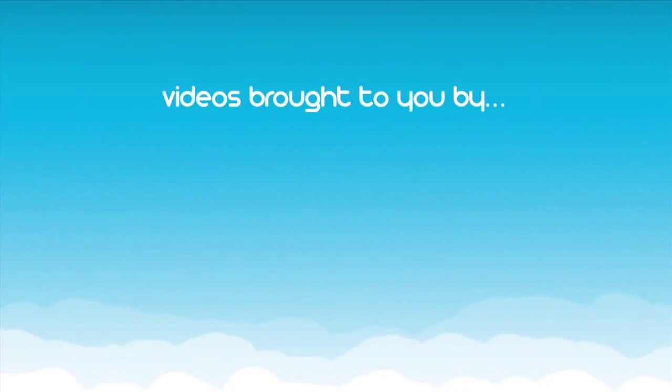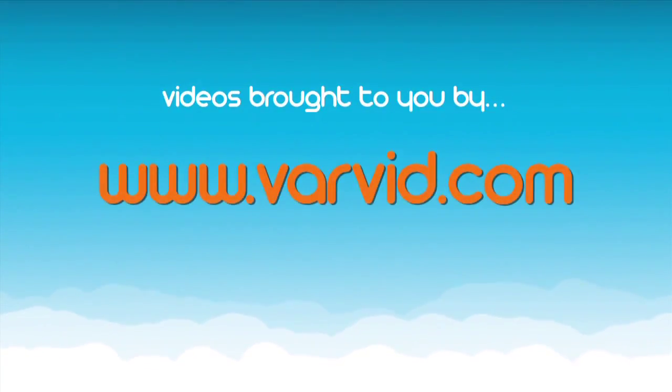Thank you so much for your time today. Anytime. Thanks for your time. Aaron Booker from Varvid.com. I'll see you next time. Bye.